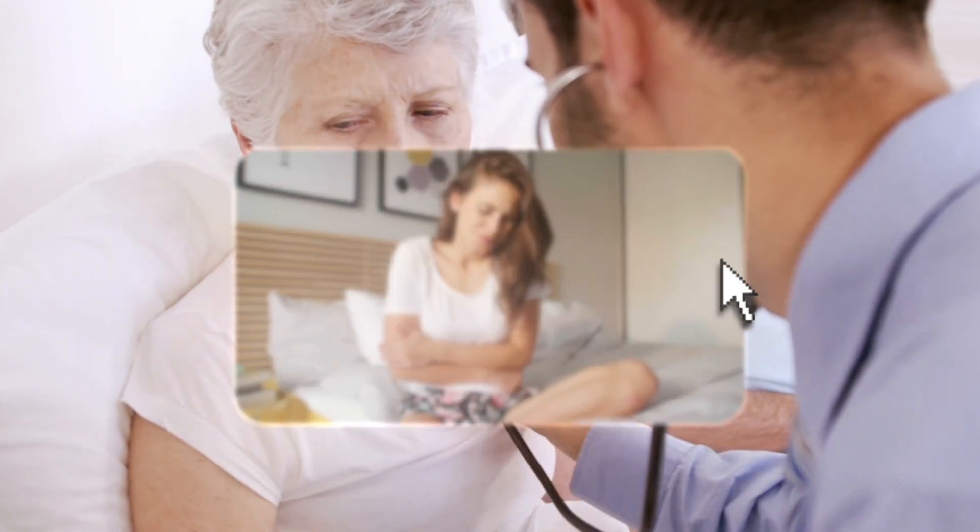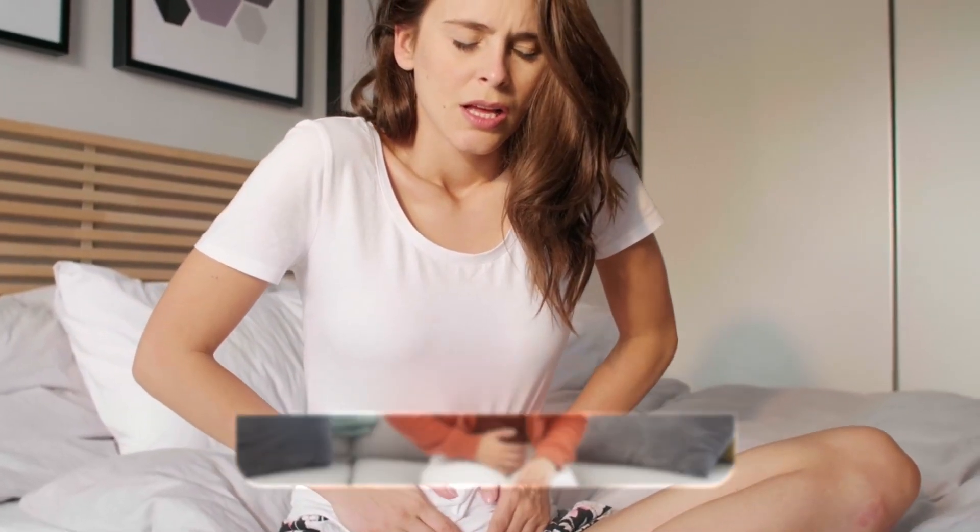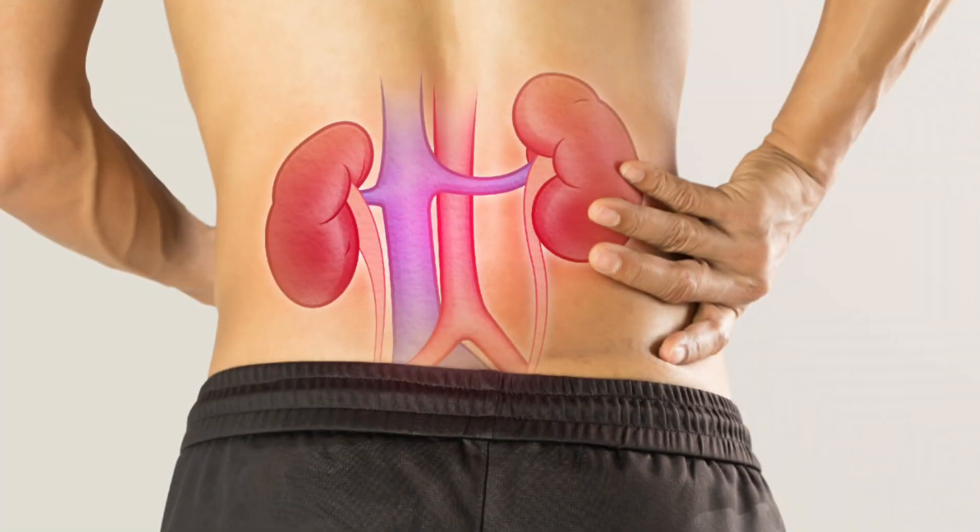Pyridoxine acts as a mild diuretic, reducing the symptoms of premenstrual syndrome. It may also be useful in preventing calcium oxalate kidney stones, and it is helpful for the treatment of allergy, arthritis, and asthma.